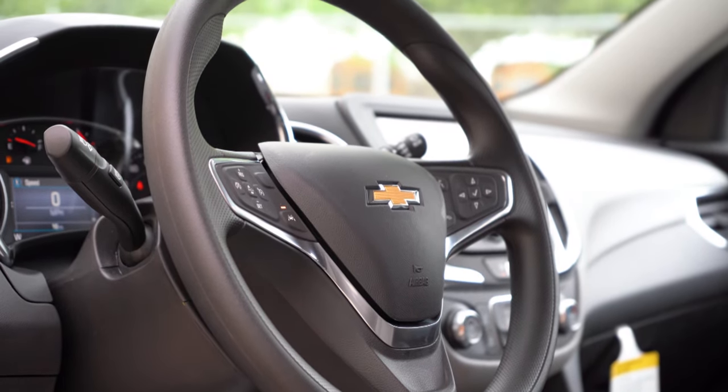Let me know what you guys think of the new Equinox in the comments section below. Thank you so much for watching. Feel free to follow me on social media at the bottom of the screen. Be sure to hit subscribe and the bell notification button if you're into new car reviews. I'll see you guys all in the next video — stay gold.